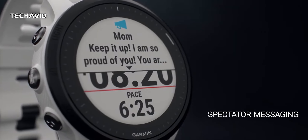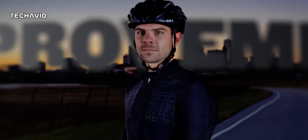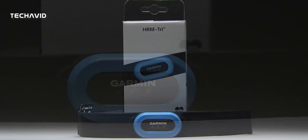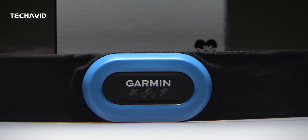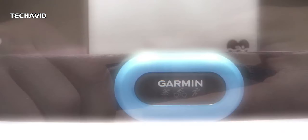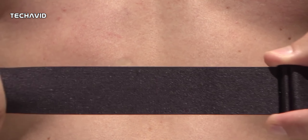The fact that this is a bundle suggests that, like the Forerunner 945, the 955 will be available to buy with additional chest strap heart rate monitors for more accurate readings. The Forerunner 945 can be bought in a bundle together with HRM Tri and HRM Swim monitors, so it's possible that the 955 may come with these or the more recently released Garmin HRM Pro.